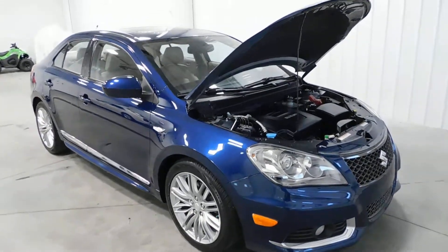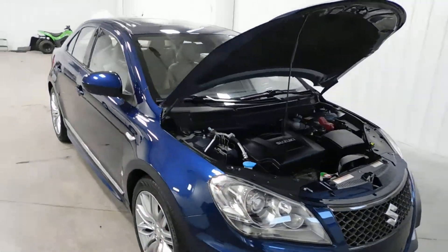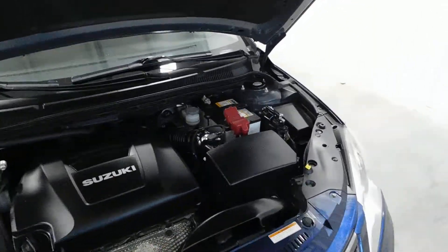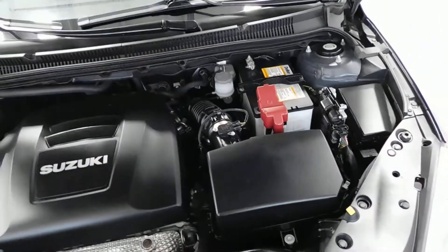Hello and welcome to Midtown Auto Center. My name is Paul and today I'd like to thank you for taking a look at our 2012 Suzuki Kizashi. It's the Sport SLS with only 49,000 original miles.